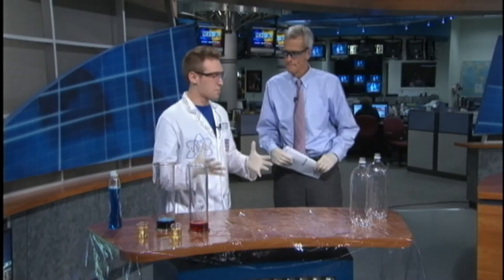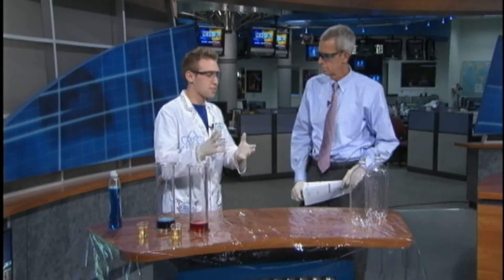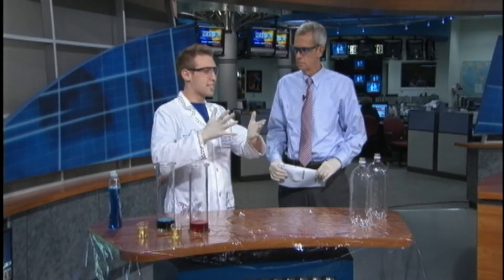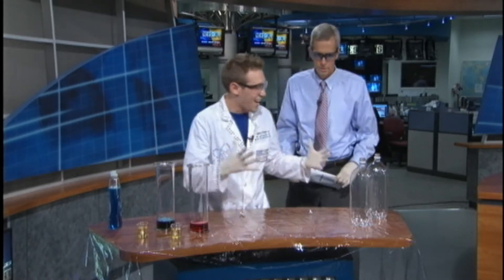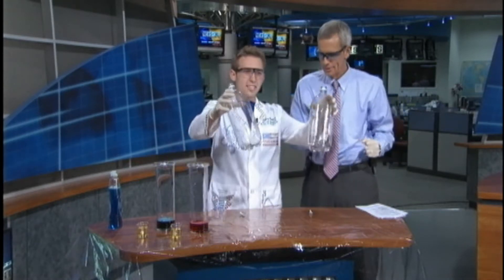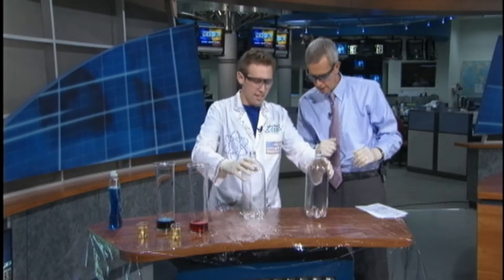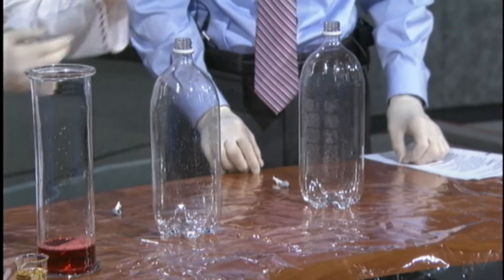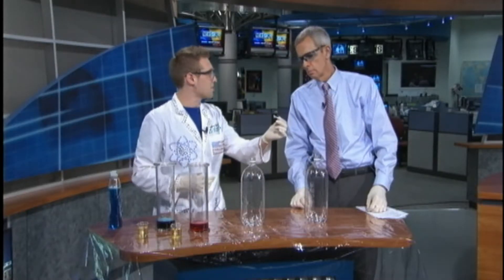Today we're going to use something called hydrogen peroxide. It's a common household product you find in your medicine cabinet — it's the stuff in the black bottle that bubbles and stings when you put it on a cut. The reason it bubbles is because hydrogen peroxide breaks down to produce oxygen gas and water. In these two bottles I have hydrogen peroxide — this is ten times stronger than what you can get at home. And here we have a catalyst, a black powder wrapped up in tissue paper.